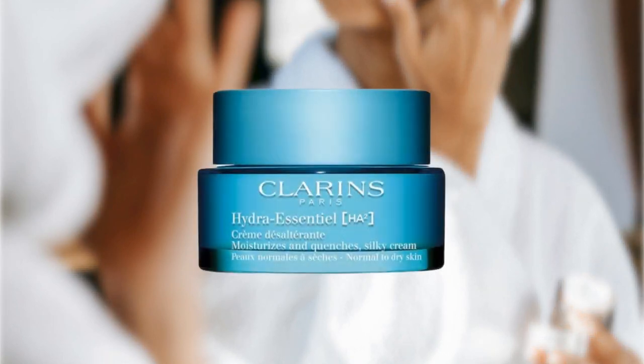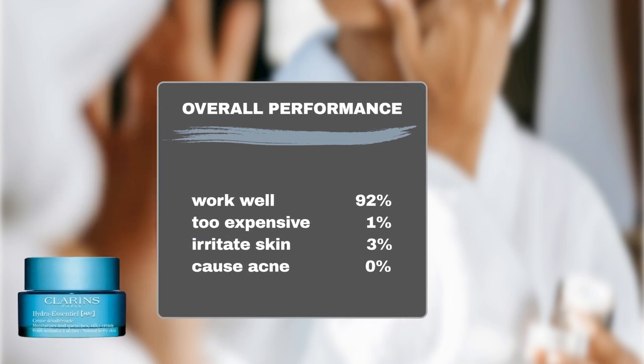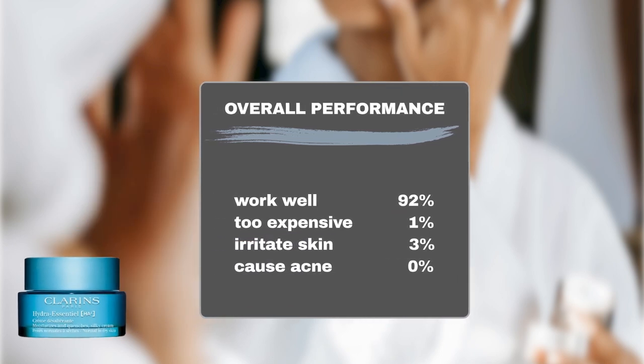According to our findings, a significant majority of Sephora shoppers have lauded this product, with 92% reporting positive effects on hydration. Moreover, only 1% of users have expressed dissatisfaction with its value proposition.